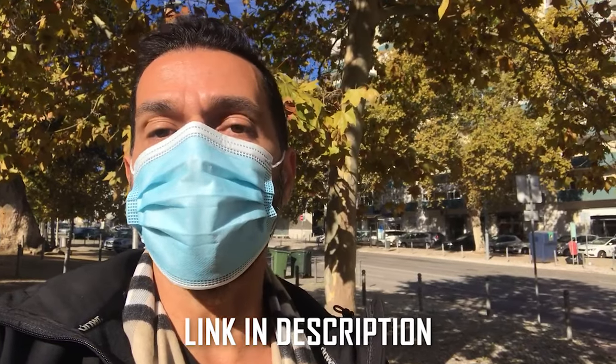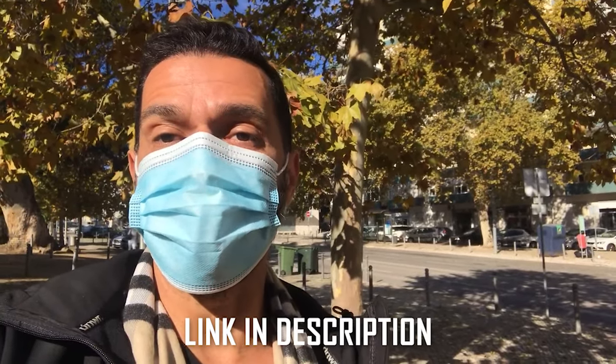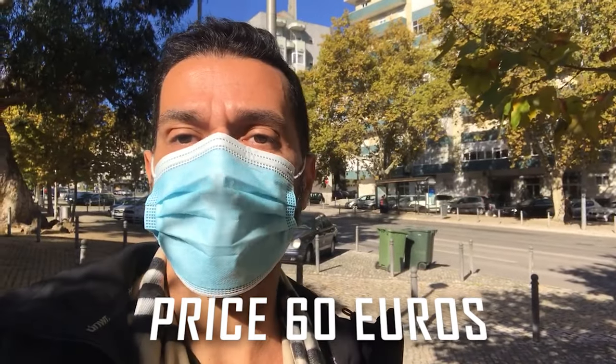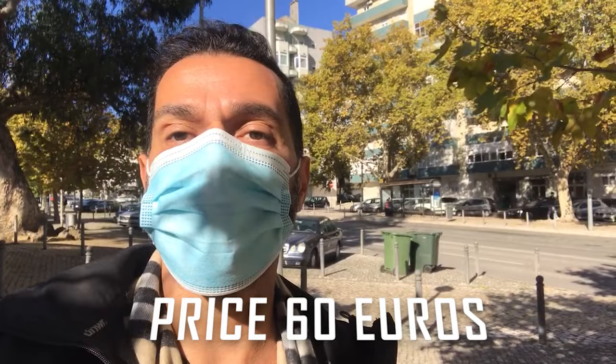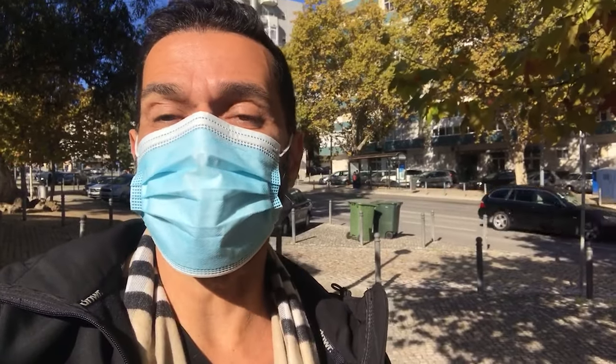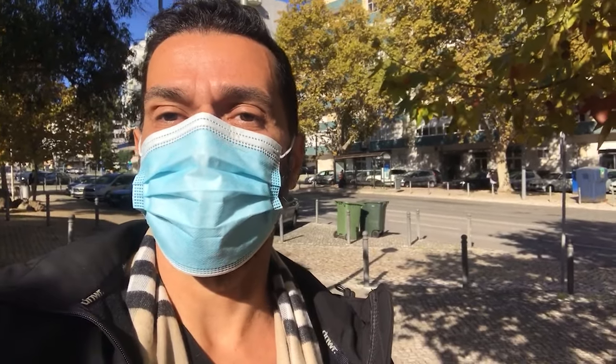Before you get tested for COVID-19, the first thing you have to do is schedule it online — link in the description. You're not going to pay online; you're going to pay when you get here and they confirm all your data, your ID and stuff like that. The cost of the test is 60 euros and you can pay by credit card or debit card. The results are sent to your email less than 24 hours from when you got tested. Pretty straightforward.